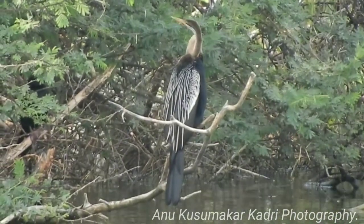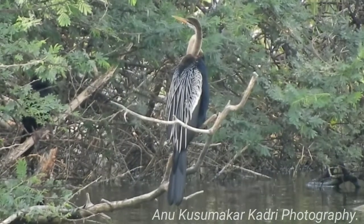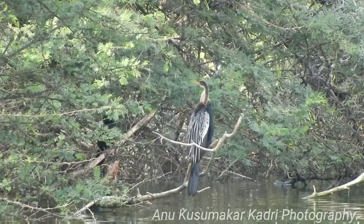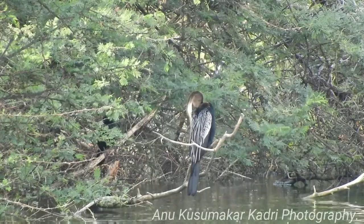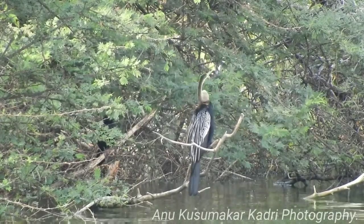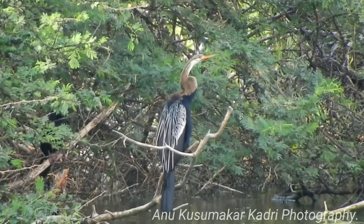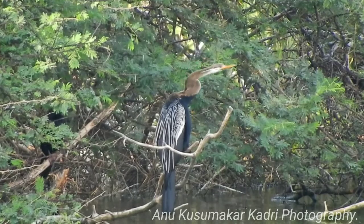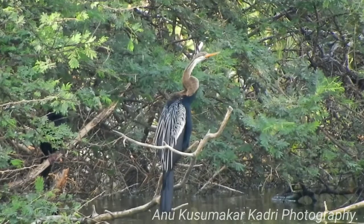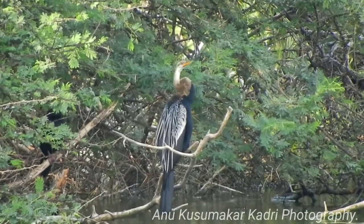These birds have wettable feathers and are often seen perched on a rock or tree branch holding the wings open for drying. Oriental Darters have a long slender neck. The crown and neck are brown, darkening downwards to become black in the body plumage. The wing coverts and tertials have silvery streaks along the shaft.